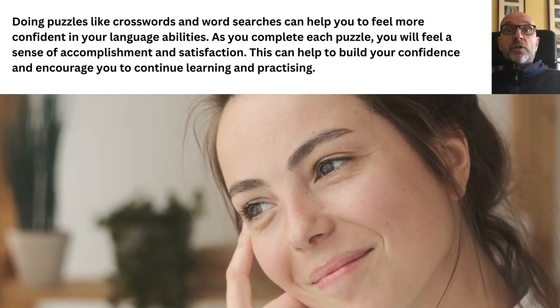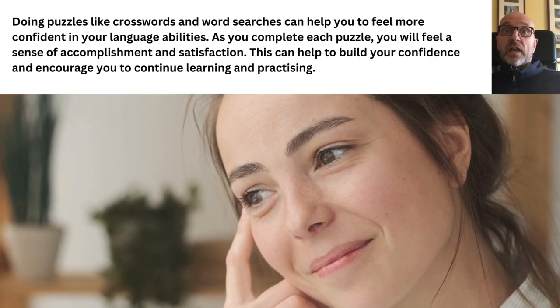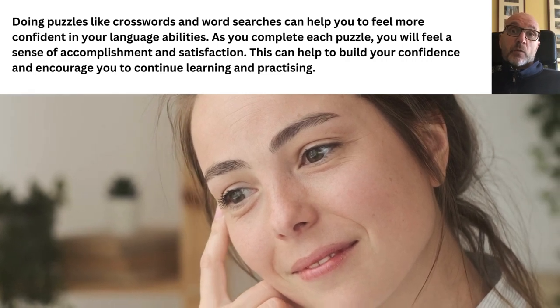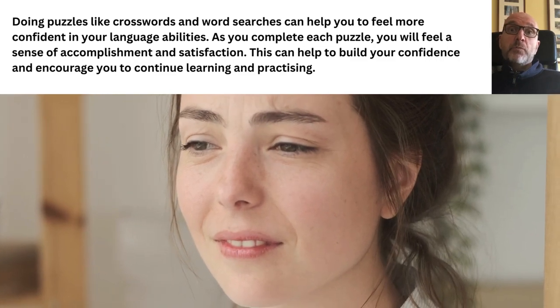Doing puzzles like crossword and word searches can help you to feel more confident in your language abilities. As you complete each puzzle, you will feel a sense of accomplishment and satisfaction. This can help you to build your confidence and encourage you to continue learning and practicing.